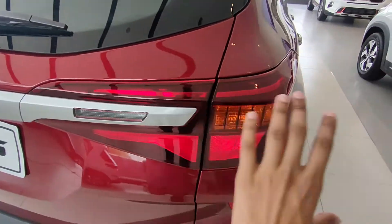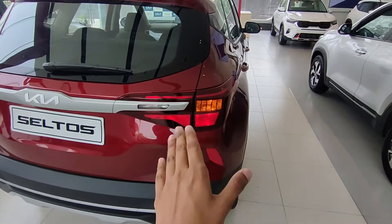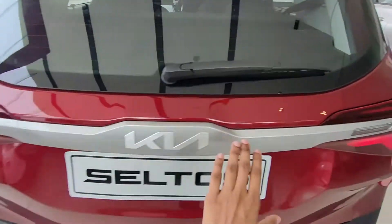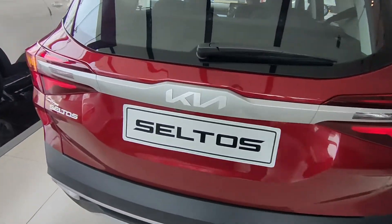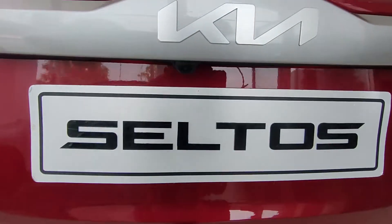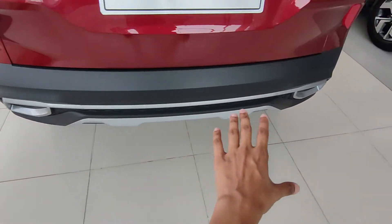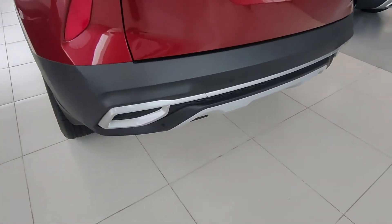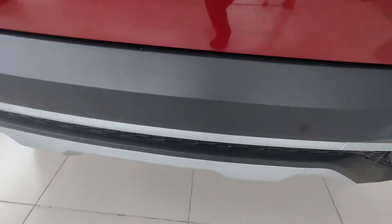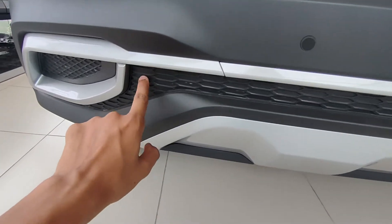At the rear, you get the tail lamp section with halogen indicators. In this price range, LED would be better, but LED is available in the higher trims. You get reverse lights, and the whole rear area has a glossy silver finish. There's a rear parking camera, reverse parking sensors, a diffused look element, a silver element, a skid plate, the exhaust tip, and a mesh-type pattern in the bumper.